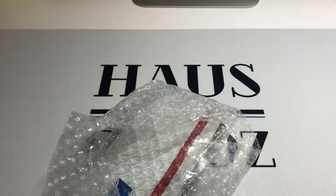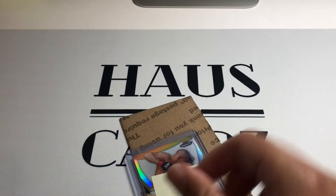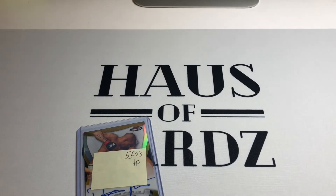Big ol' thick bubble mailer. Reuse a little cardboard and bubble wrap.